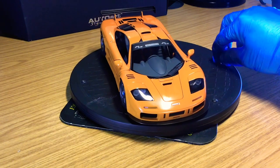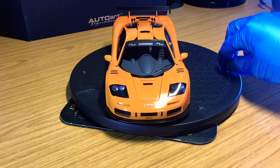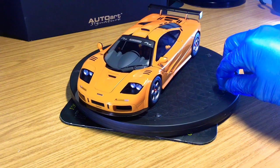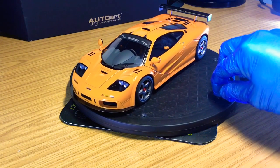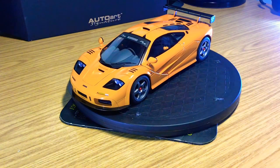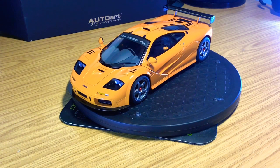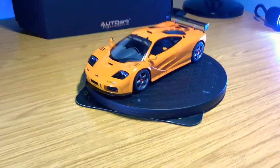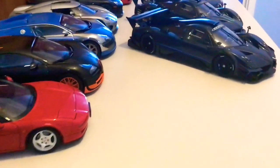That really puts into context how detailed Auto Art go with their signature range. It is one of the most spectacular models Auto Art have ever made, and it's the McLaren F1 — considered by some collectors to be the best car of the 20th century. But Auto Art signature have made so many great models, so why is the McLaren F1 LM considered to be one of the best?